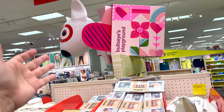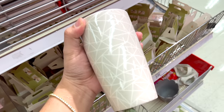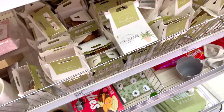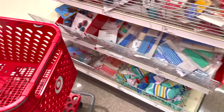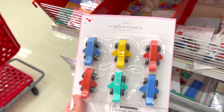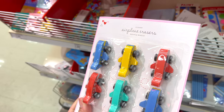This is a Target hot spot! We got a tumbler over here. This cute — and look, venus fly traps!